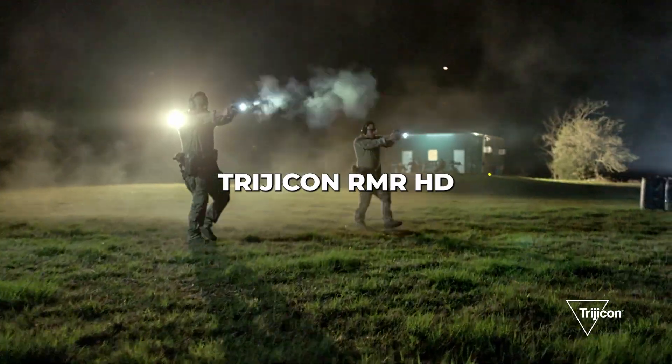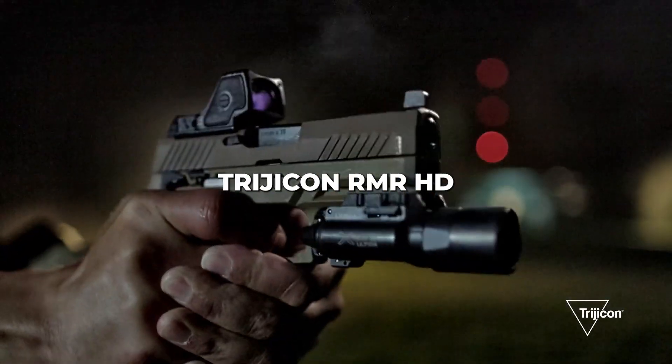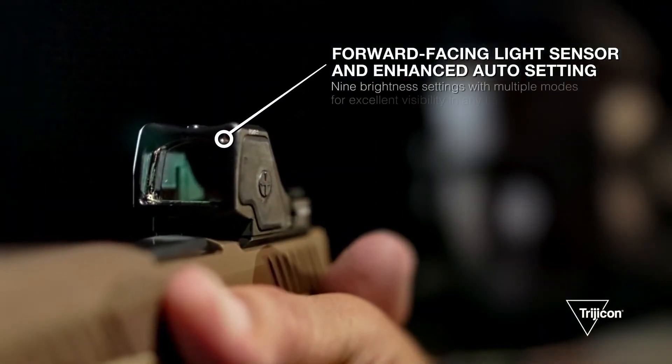So we can see things clearly and aim. It's not going to be perfect, but it's a lot better than this. Here is the new Trijicon RMR-HD with the forward light sensor that can adjust the dot brightness based on the target's lighting condition.